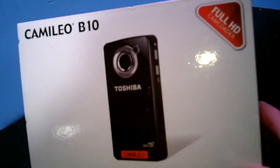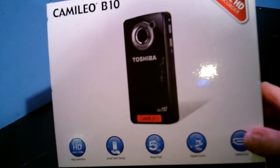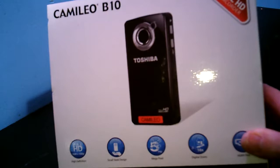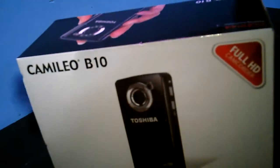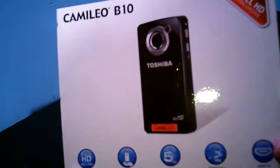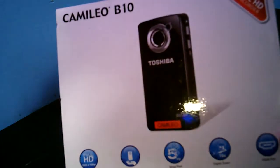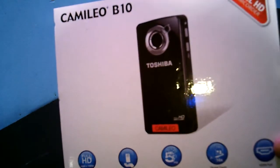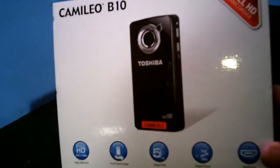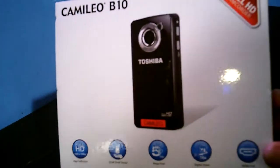1080p is only 30 frames per second, so I thought I'd see the difference between 60fps at 720p and 30fps at 1080p to see which one looks better. It says five megapixel still image, but if you play with the settings it'll allow you to do 12, so don't let that be deceiving. There's also a hidden feature — it doubles as a webcam. It has a mini HDMI port, a 16x digital zoom, and it's about the size of an iPhone, maybe a little thicker.